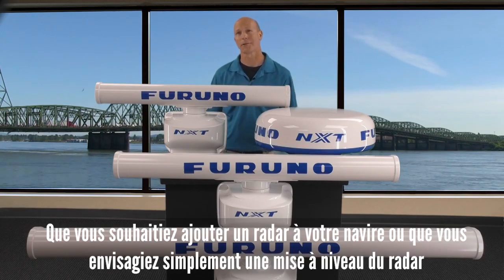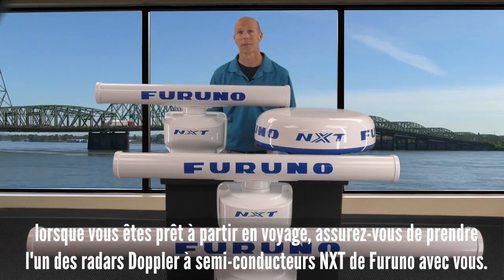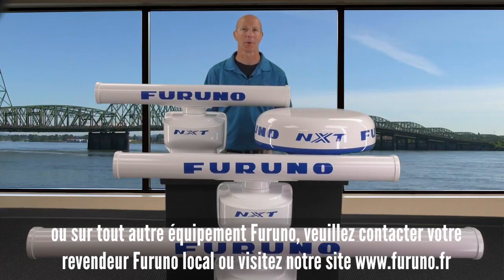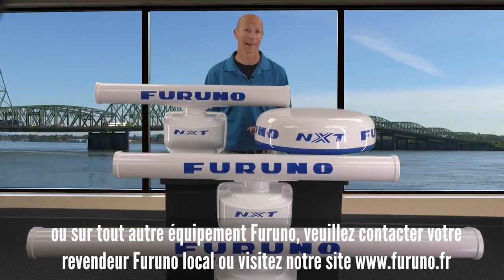When you're looking to add a radar to your vessel or planning a radar upgrade — when you're ready to go on a power trip — make sure you take one of Furuno's NXT solid-state Doppler radars with you. For more information on Furuno's NXT solid-state Doppler radar lineup or any other Furuno equipment, please contact your local Furuno dealer or visit us at www.furuno.com.